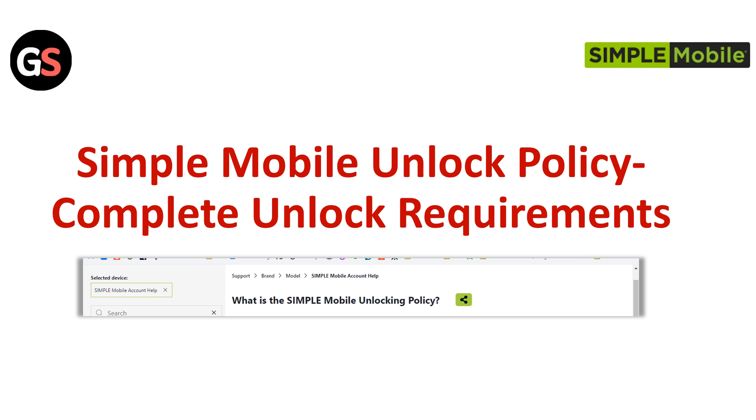Hello everyone. Today in this video we are going to talk about Simple Mobile Unlock Policy: Complete Unlock Requirements. What is the Simple Mobile Unlocking Policy?